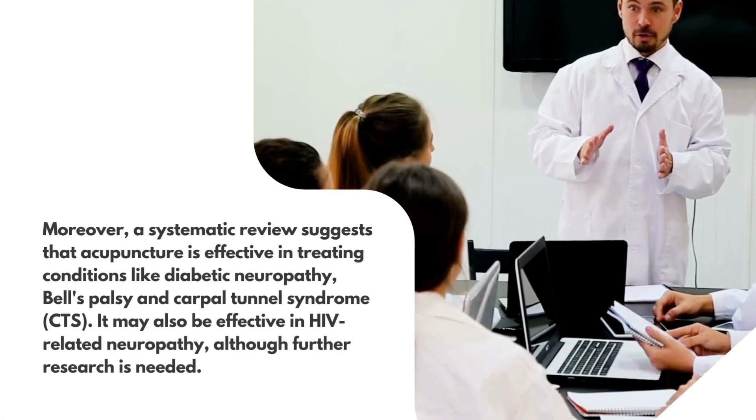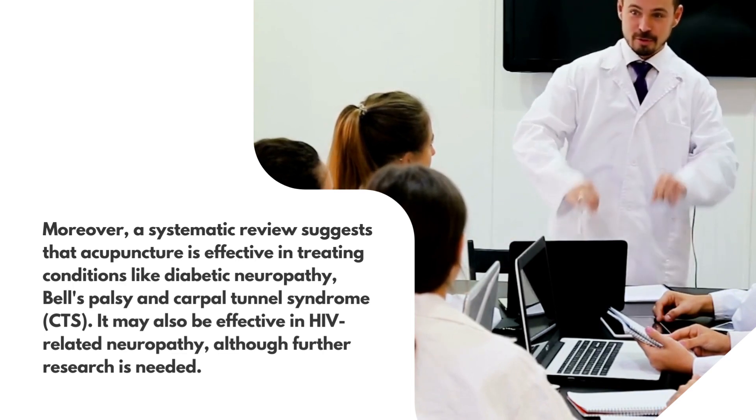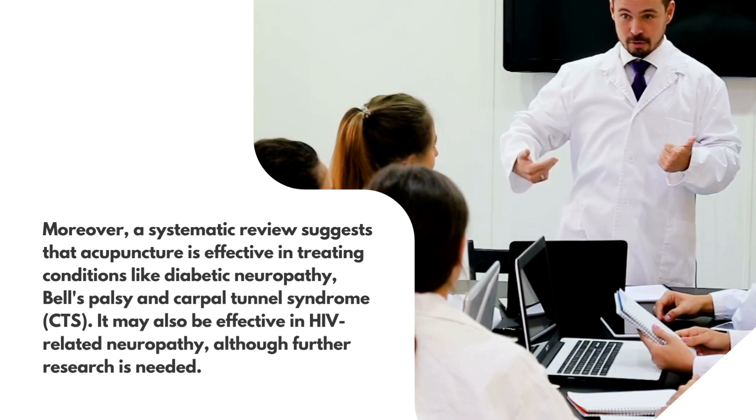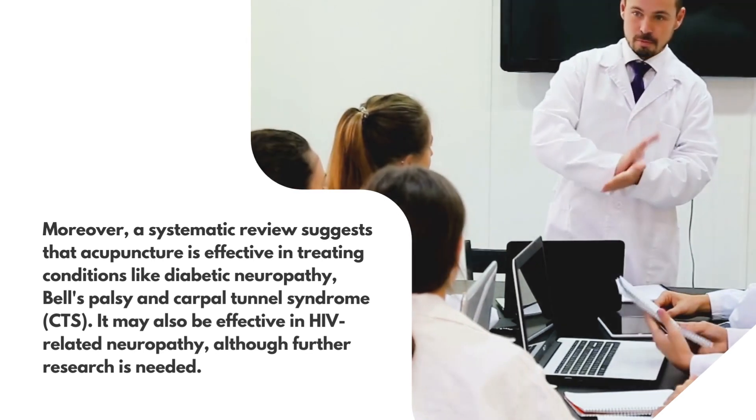Moreover, a systematic review suggests that acupuncture is effective in treating conditions like diabetic neuropathy, Bell's Palsy, and Carpal Tunnel Syndrome (CTS). It may also be effective in HIV-related neuropathy, although further research is needed.